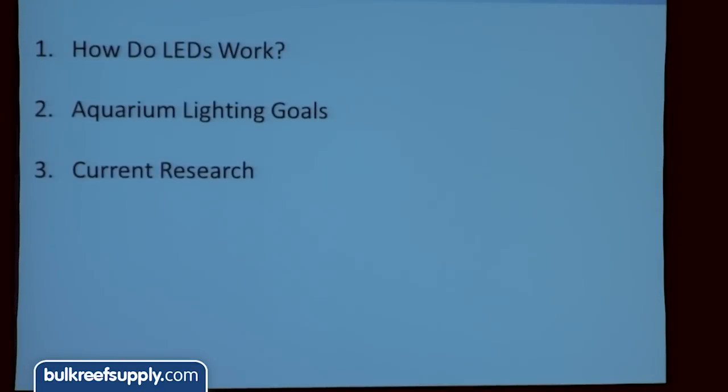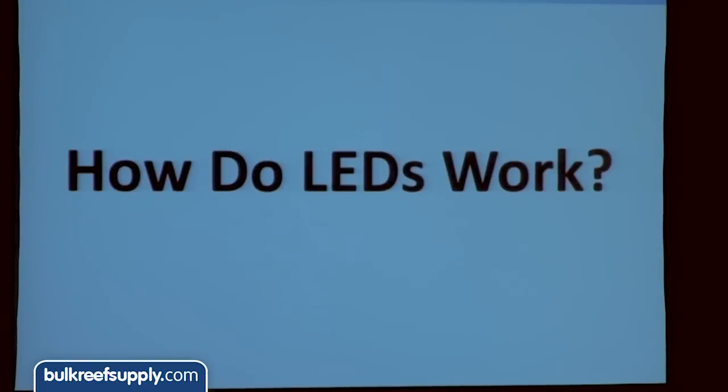What we're going to talk about today is three parts. The first one is how do LEDs work — there's a lot of misinformation about LEDs and what they actually are, so we're really going to break it down and dive into the very heart of an LED. Then two, we'll bring that back to the reef aquarium and talk about how LEDs apply there. And we're also doing some research right now on wavelengths and corals, and we'll give you an update on where we're at with all of that.